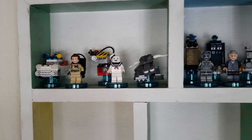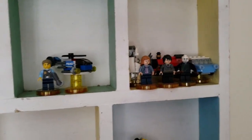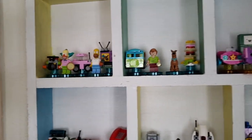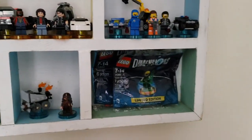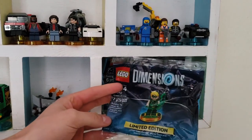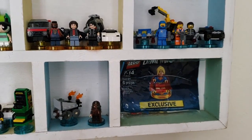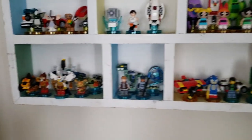We have some of the Ghostbusters, all the Doctor Who, quite a few DC, the Harry Potter, Chase McCain, all the Adventure Time, Scooby-Doo, most of the Simpsons, some 80s themes, Portal, Powerpuff Girls, some more 80s themes, the Lego Movie, our two rarest — the San Diego Comic-Con Green Arrow and then a PS4 limited edition Supergirl — and then a few more like Sonic and Jurassic World.